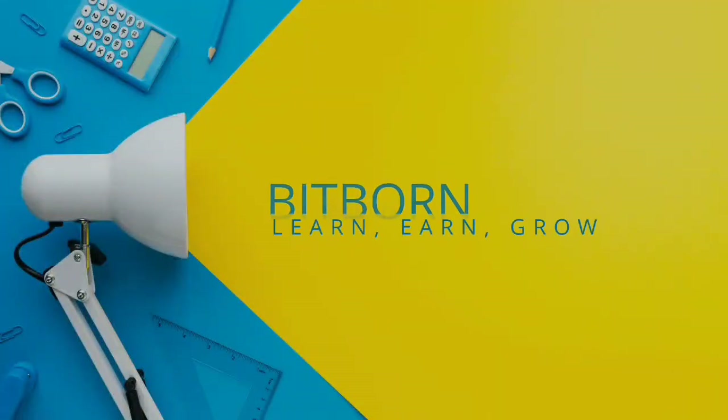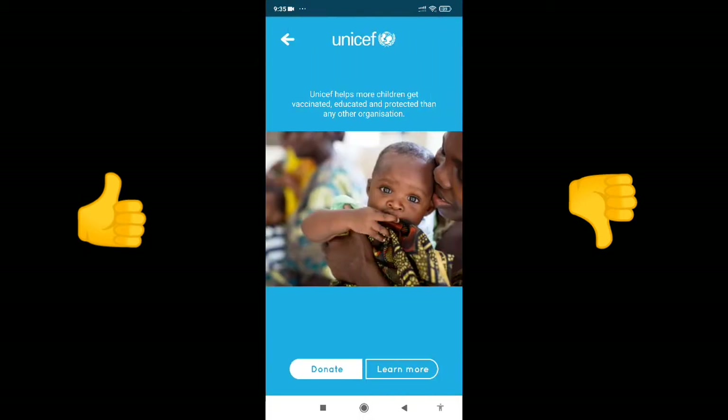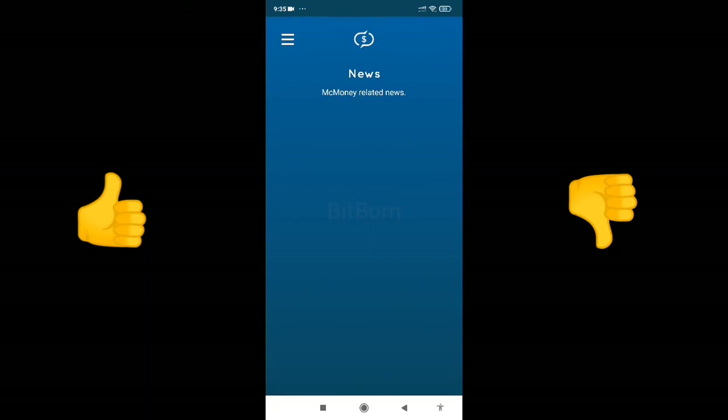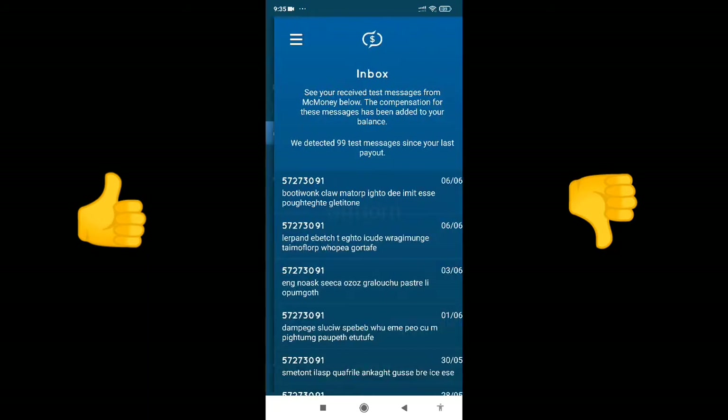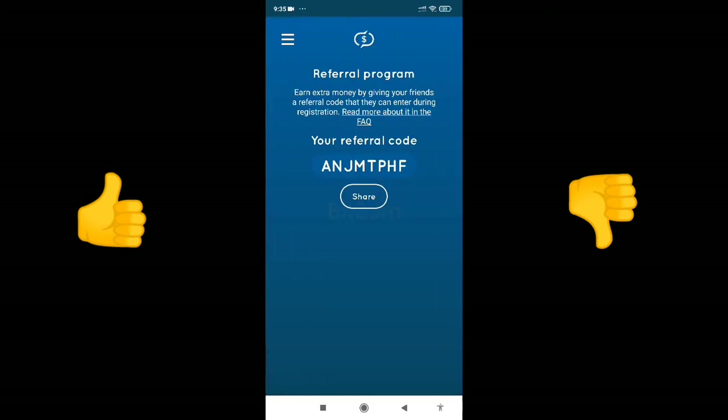Hi guys, welcome back to my channel. Here comes an app called MC Money. I've provided the link in the description, and here you can always donate if you want. You can cash out with a $1 minimum for receiving SMS on your phone — the SIM should be active, and each SMS earns $0.01.